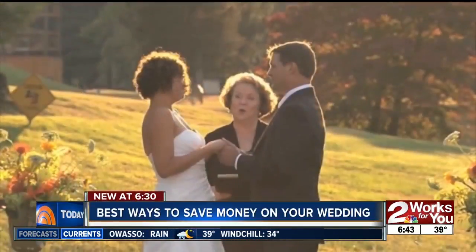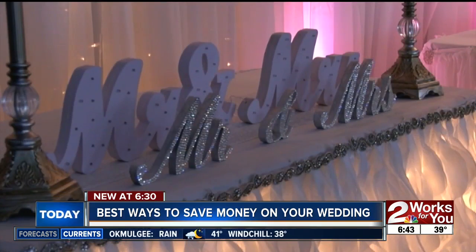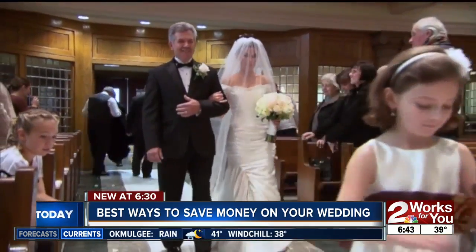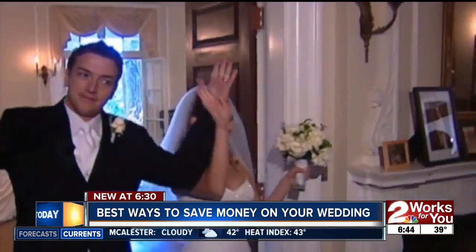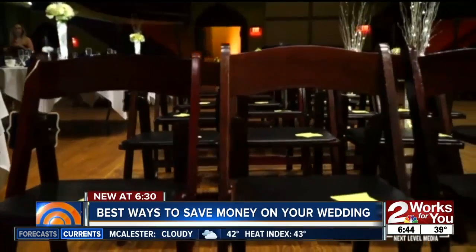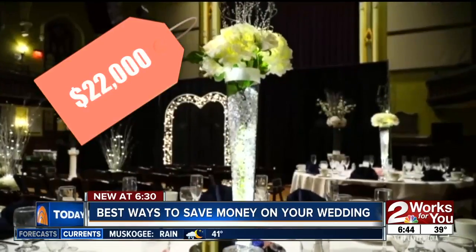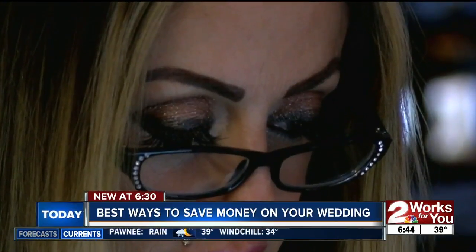Getting married can be one of the greatest and most stressful things you can do — also one of the priciest. The average wedding in the US is between $30,000 and $35,000. According to the wedding website The Knot, the average is less here in Oklahoma, around $22,000. Still no small chunk of change.